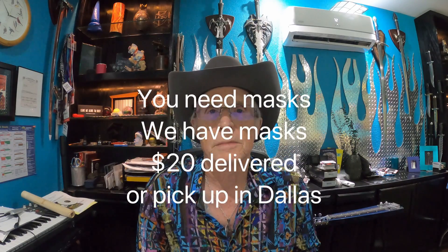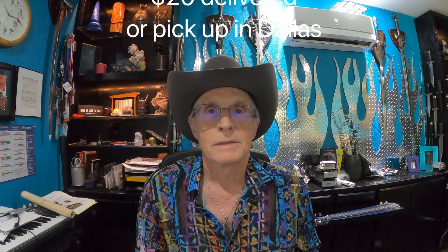Well howdy there boys and girls, here we are again. We have for you some designer face masks. We have a fulfillment site that makes them for us with our art, and we have a bunch of them on hand at the moment. So I'm going to show you what we have, do a little modeling for you. If you're interested, just let me know — send me 20 bucks and I'll drop one in an envelope for you, or you can pick one up at our studio here in Dallas. So let's do these one at a time.